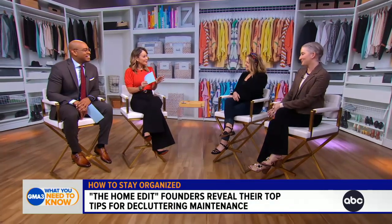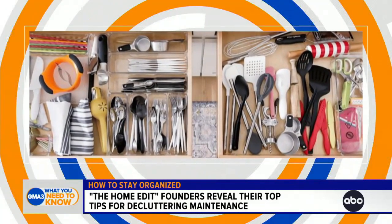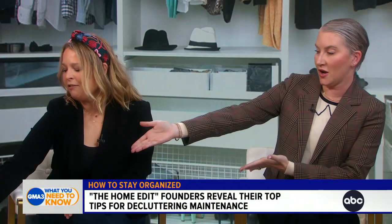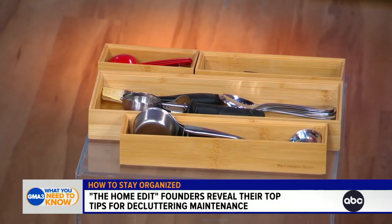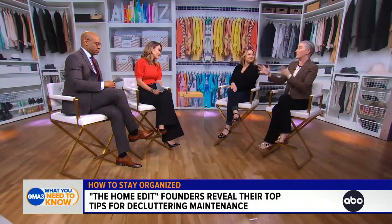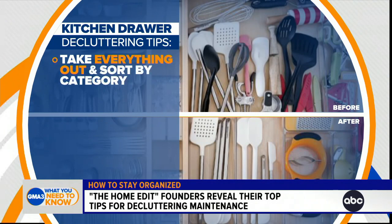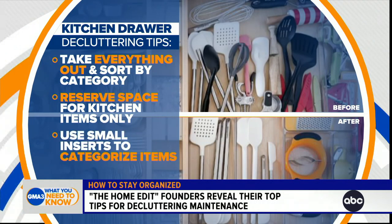We're going to go room by room, starting in the kitchen — kitchen drawers. This always becomes a problem for people. Kitchen drawers can be quite complicated, but they don't have to be. We recommend using drawer inserts. Super easy and they fit in most standardized drawers. It really helps you keep everything categorized and contained. Containment is the key to having a long-term organized system. Drawer inserts are your friend. Categories are your friend. Contain everything.